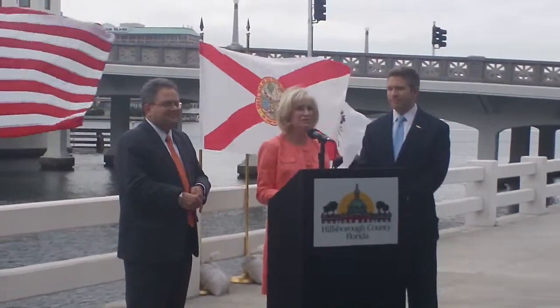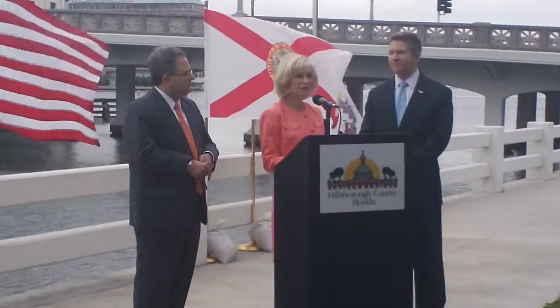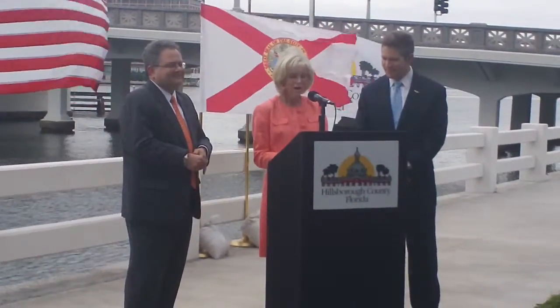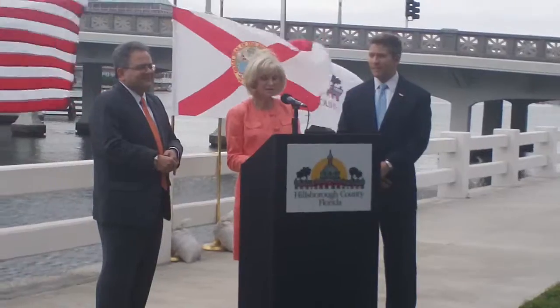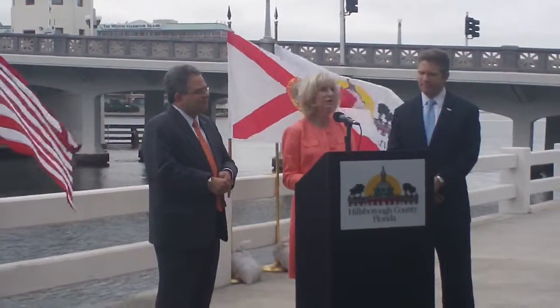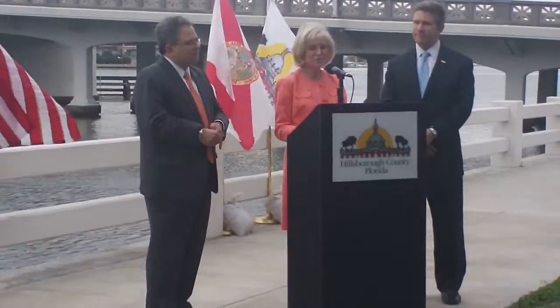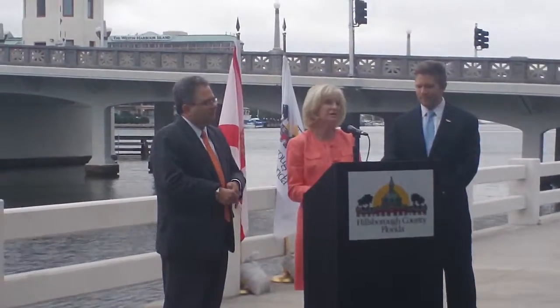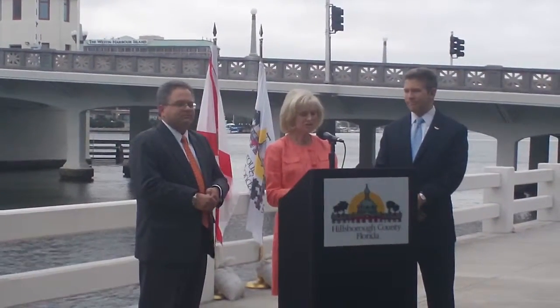It was just perfect, and the scenery behind us is awesome. Couldn't have a better setting. It's my pleasure to stand with you and celebrate this rehabilitation. Today we are preserving the past and forging the future. What we have done is marry old-fashioned ingenuity with modern engineering to create a functional bridge that is now more safe and secure.